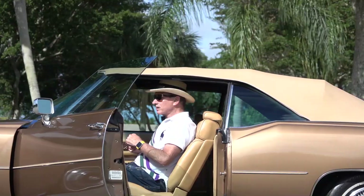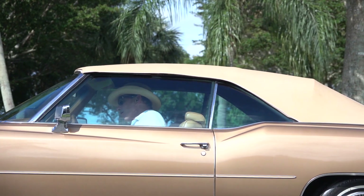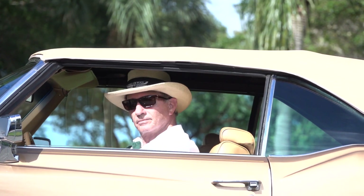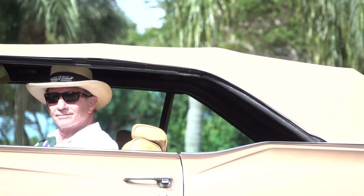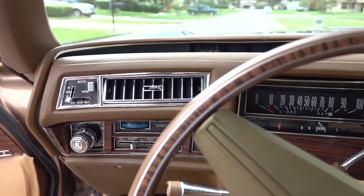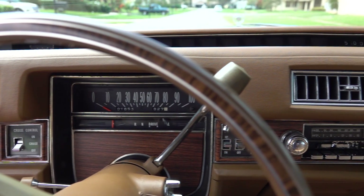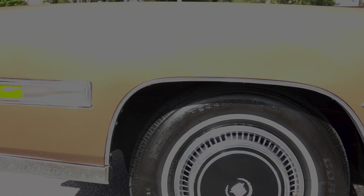For me, a 1976 Cadillac Eldorado convertible has a lot of fond memories. The last time I drove one of these cars that was as tight as this — where the AC worked and the top worked great — was in the spring of '76. I had flown up to Atlanta because I had bought a Chesterfield Brown with buckskin interior.